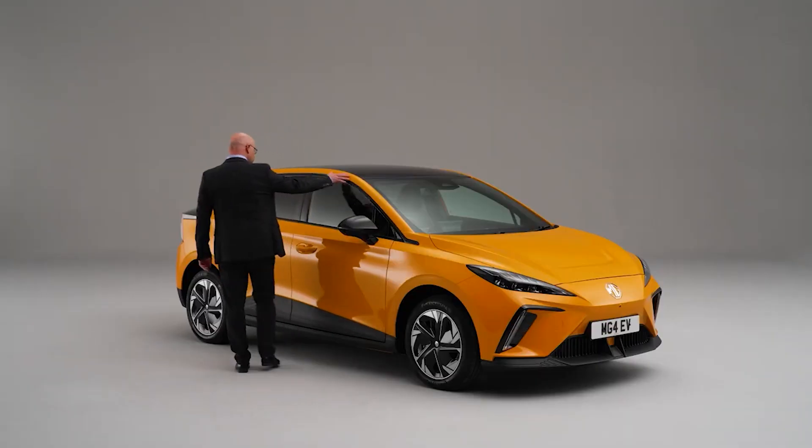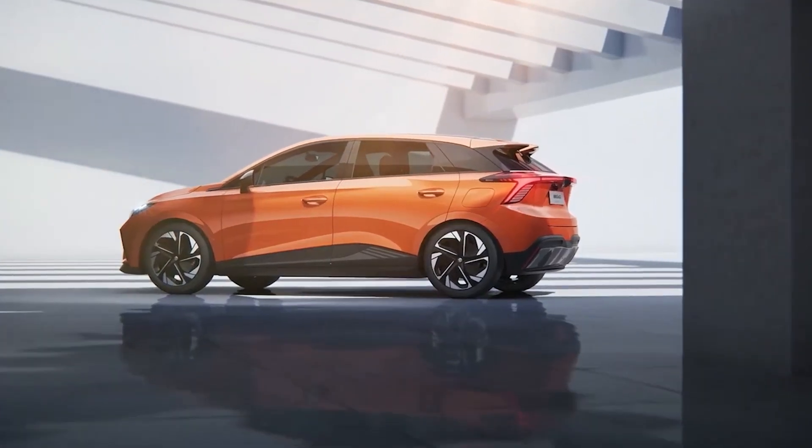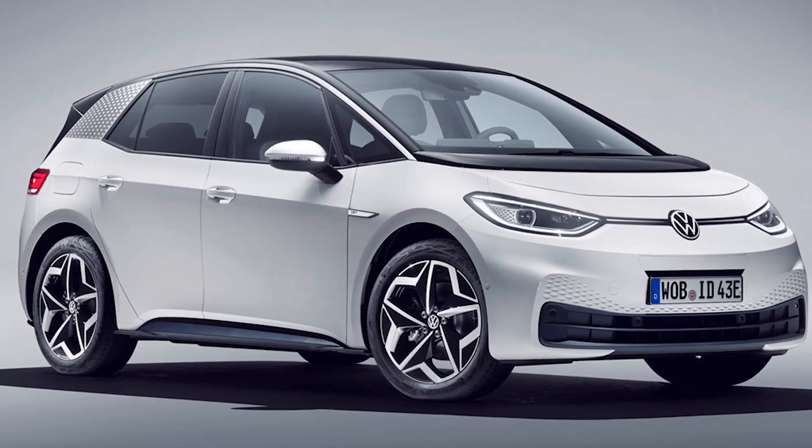The length of this electric vehicle is 4,287 millimeters, the width is 1,835 millimeters, and the height is a scant 1,504 millimeters, making it the same size as the Volkswagen ID.